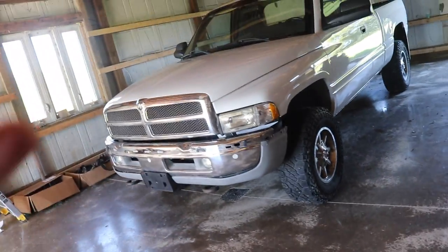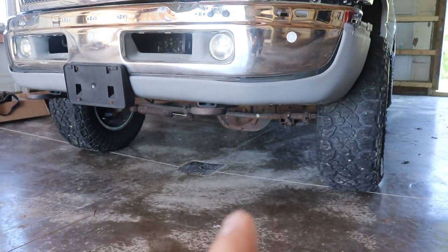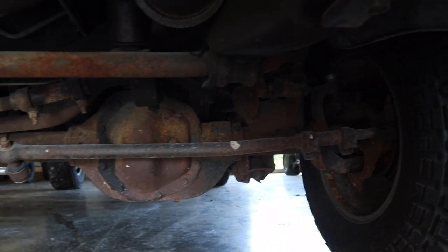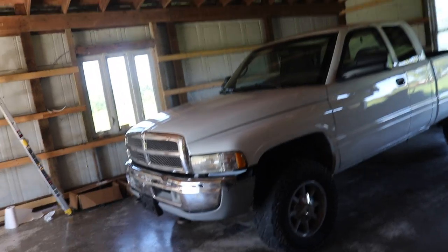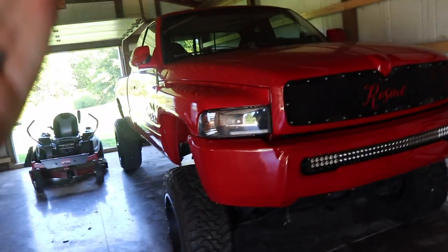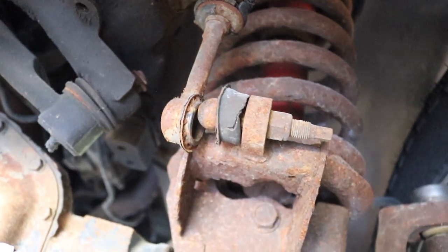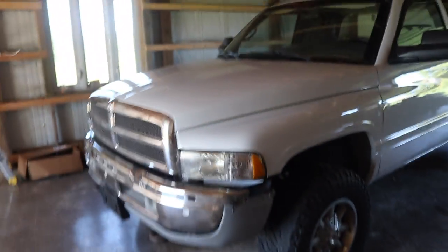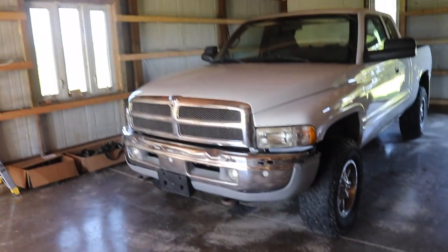Still, take notes because a lot of the stuff we're doing to this truck you can do to any second gen, whether it's gas or diesel. Today's mission is going to be lifting the front end up, getting it on jack stands, pulling the wheels off, and working on the front end — getting some stuff sanded down and painted. The goal is tearing off the sway bar, sway bar links, and the tie rod ends. I have all new stuff coming and you might wonder why tear it off if the parts aren't here yet — well, I'm not driving the truck in the meantime anyway and it's already got some issues that really should be addressed before it goes down the road.